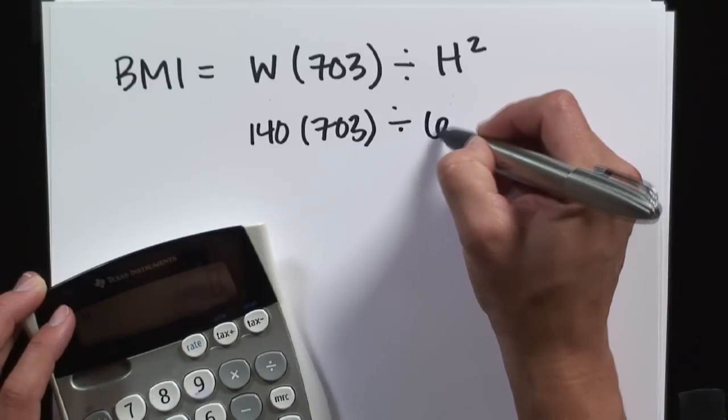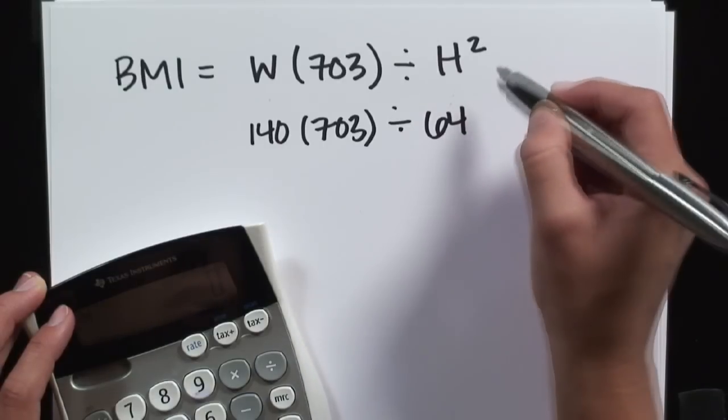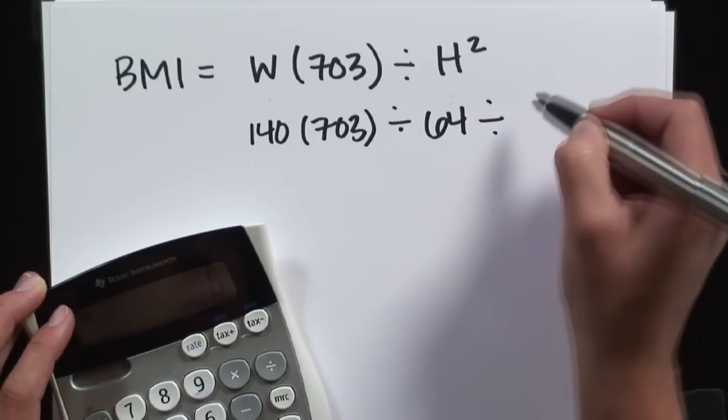Hi, I'm Charlotte Lawson, a registered and licensed dietitian. If you've gotten your BMI, you might be wondering: how can I calculate my body fat percentage from my BMI reading?